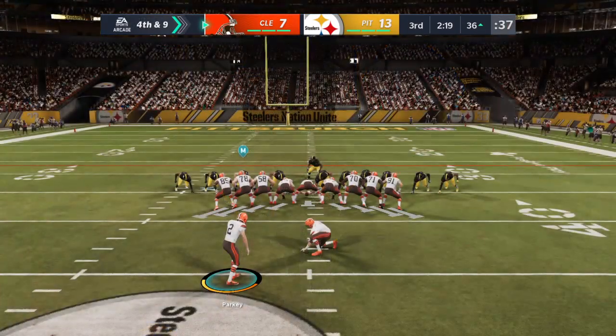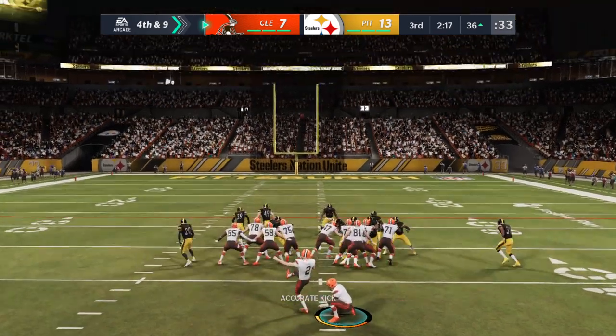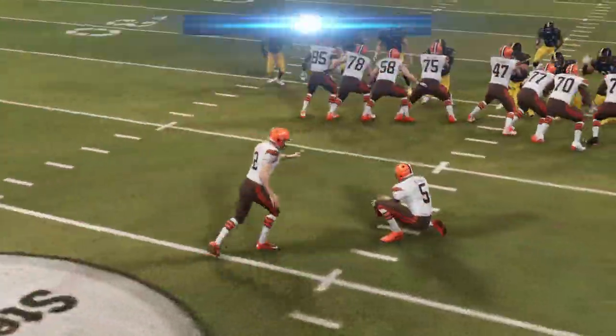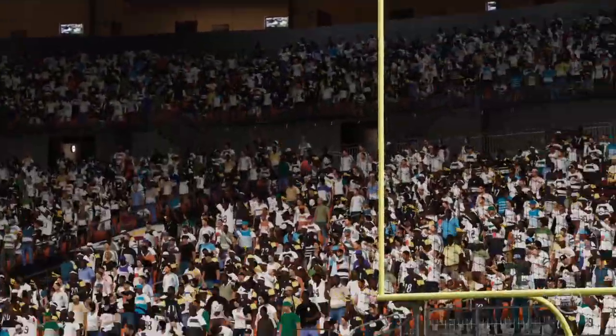It falls incomplete, and that brings up fourth. The kick by Parkey is good, and that will cut the lead back down to three at 13-10. Browns 10.